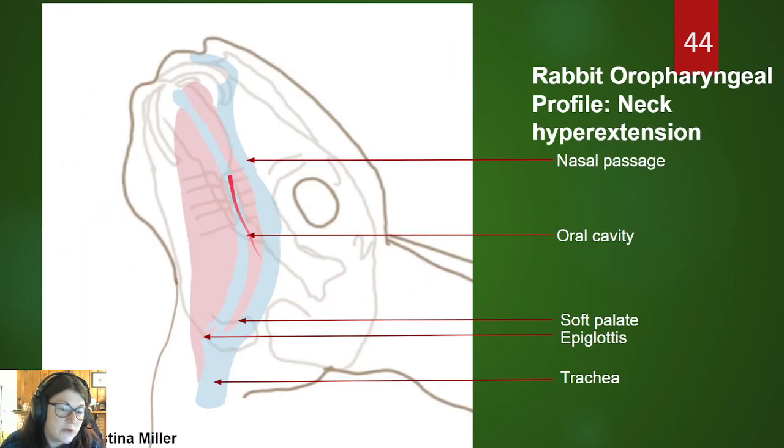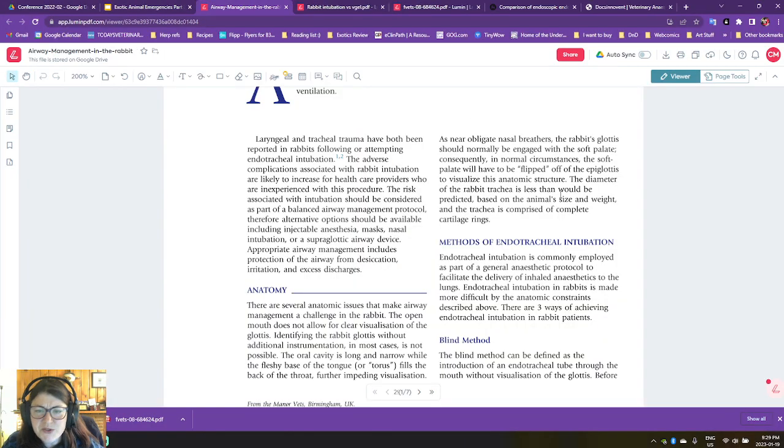We need to hyperextend the neck either to do a blind technique or to visualize using a laryngoscope in a larger rabbit — which I find is not usually very successful unless you have a very large rabbit — or you're using an endoscope to directly visualize through the mouth and oropharyngeal area. These are very challenging animals to intubate generally unless you have specialized equipment, and even then there is a learning curve for endoscopes, whether you have a flexible or rigid endoscope.